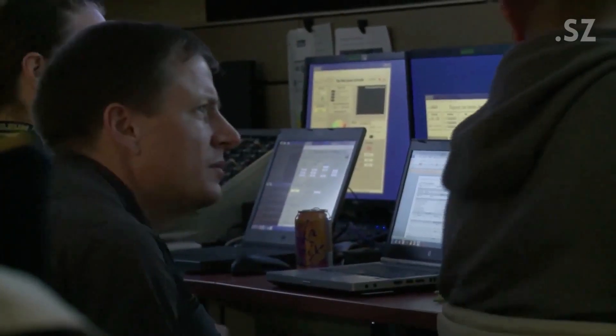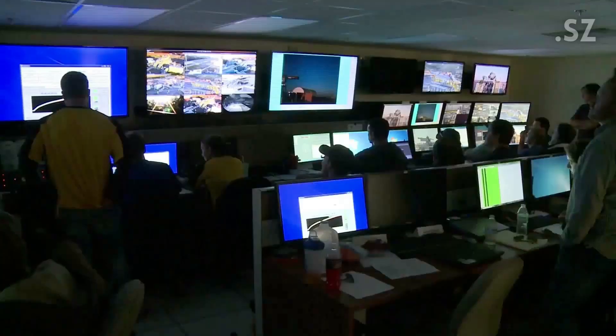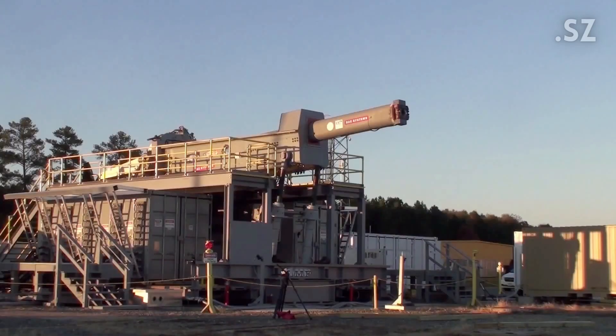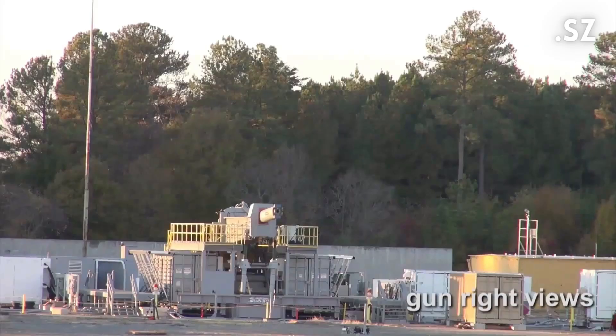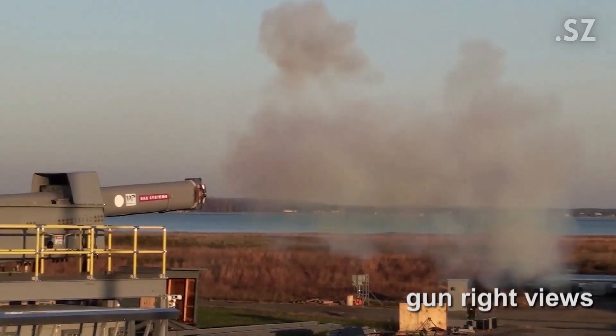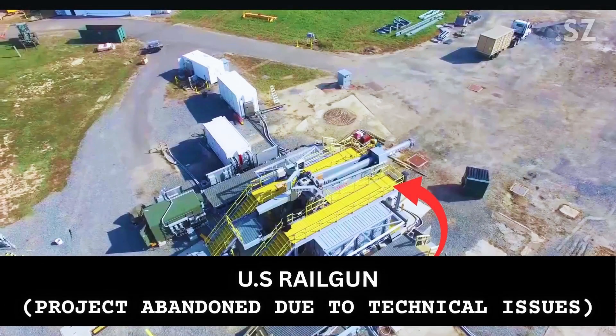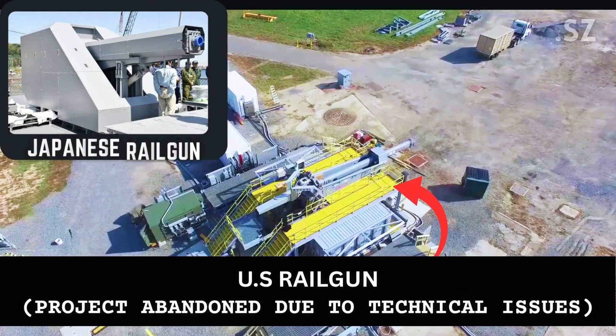The footage shown here is from the U.S. Navy testing its first railgun in 2016. This comparison between Japan's railgun and America's railgun — even though the U.S. project was ultimately a failure — highlights the size difference between the two. Seeing how compact the railgun Japan made is truly a tech marvel.